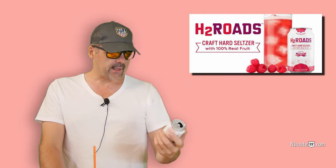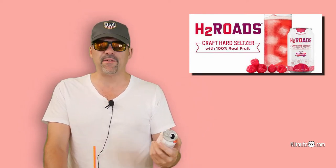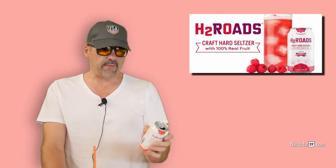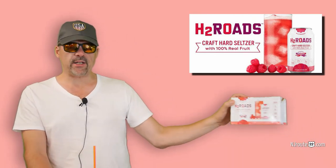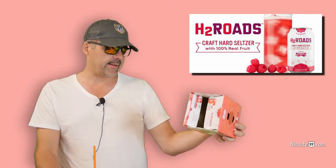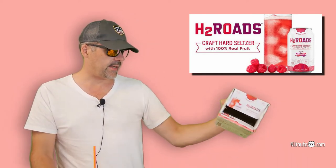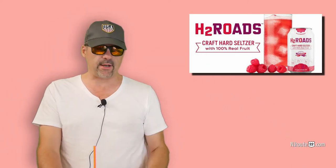I tried this H2 Rhodes and got the raspberry version. There was an orange one that was three grams of carbs, and to me that extra gram makes a difference. The raspberry is two grams, which is a little high for me to begin with, and it has one gram of added sugars. They claim on the package it's made with 100% real fruit, but the nutrition facts show it's only 4% juice — so it's 96% not juice.